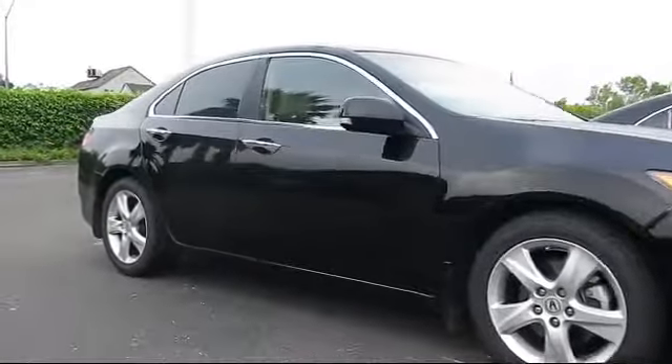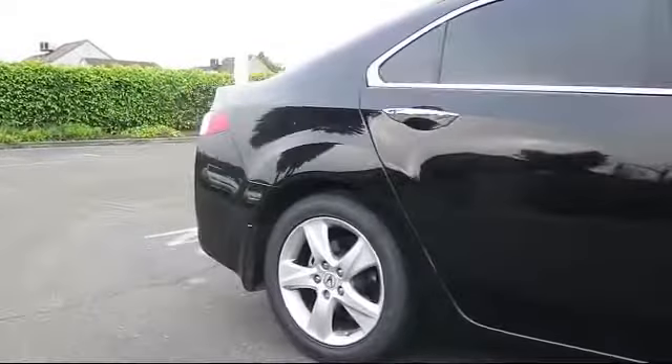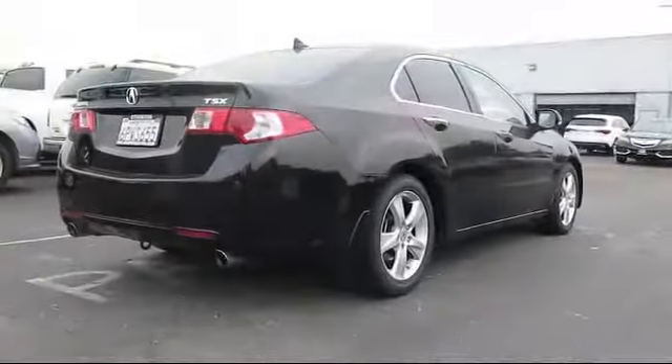Alloy wheels, steering wheel controls, moonroof, heated front seats, navigation system, and keyless entry.